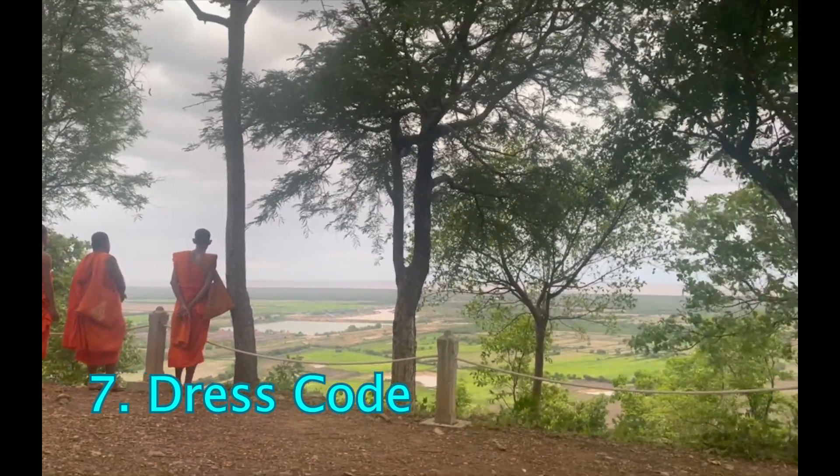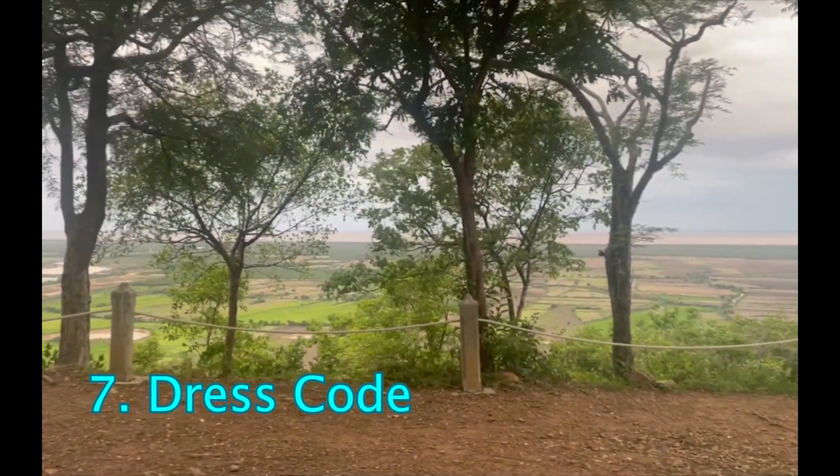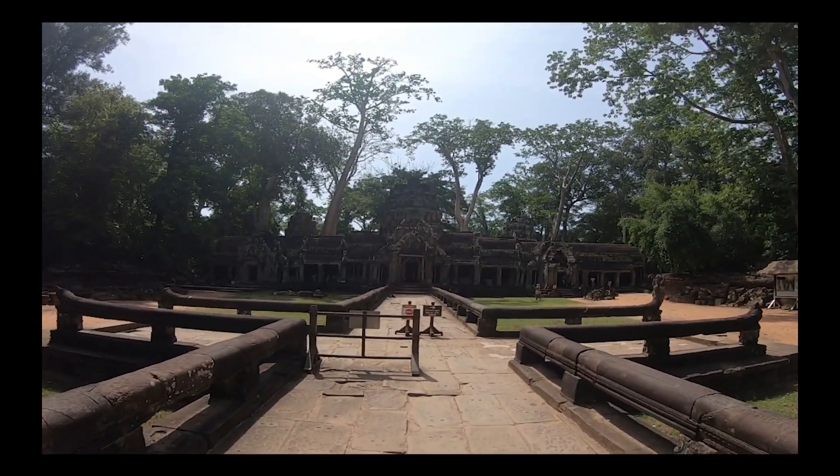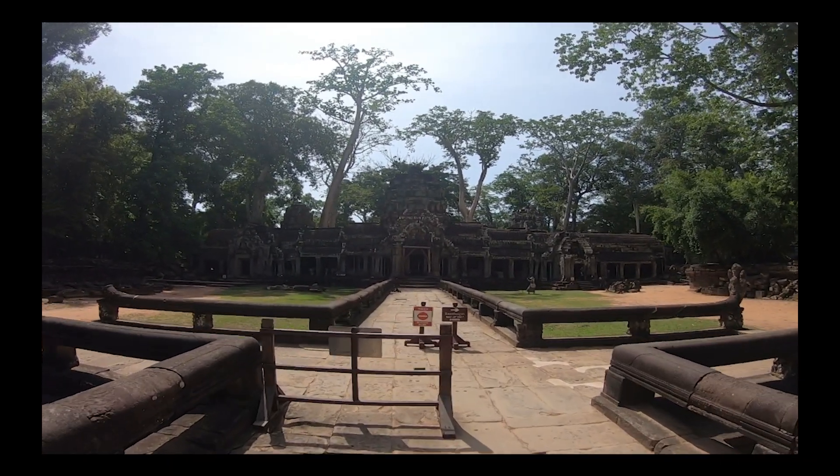Dress Code. Cover your shoulders and knees to respect the sacred site. Wear light, breathable fabrics and comfortable walking shoes, as the temple complex is extensive.